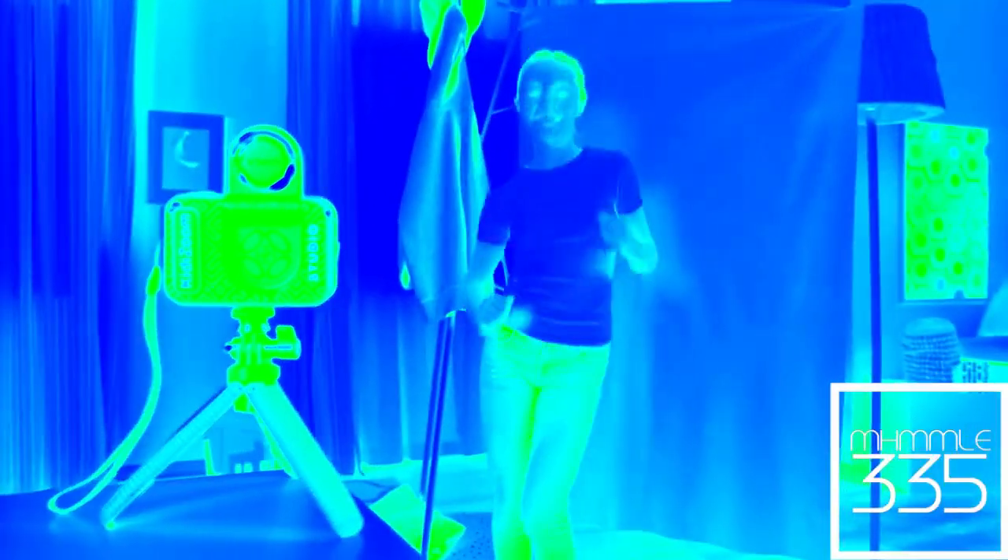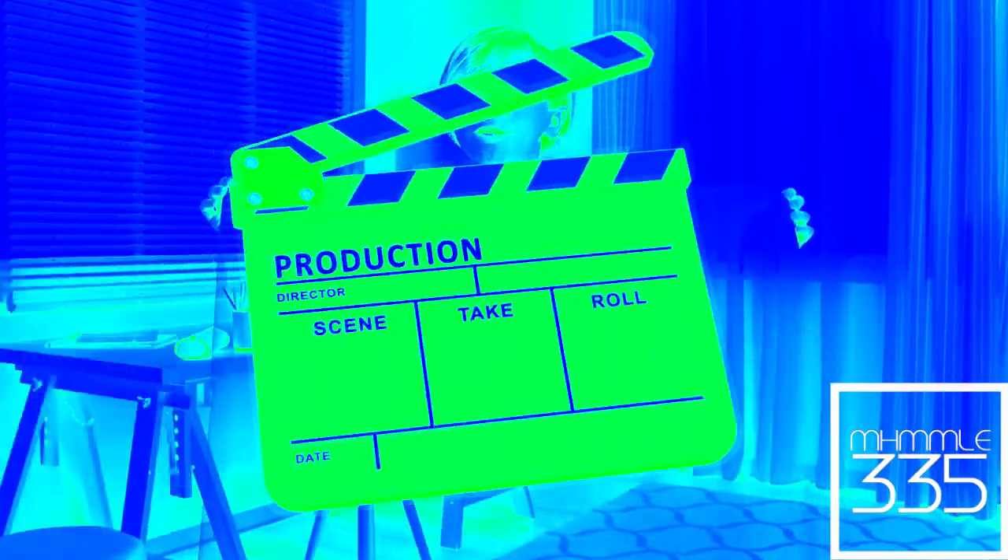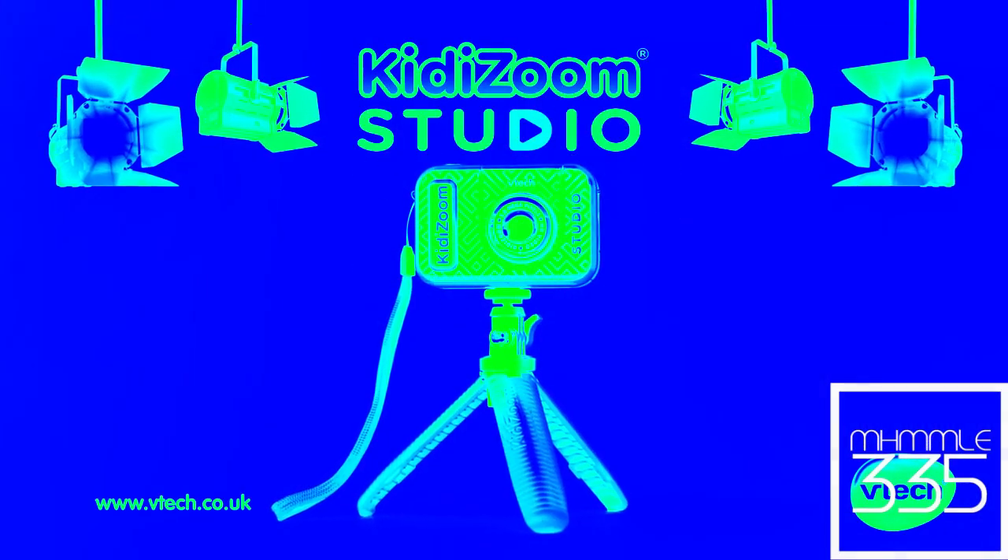Action! Check out that new Kiddy Zoom Studio by VTECH! It's usually included for each screen and backgrounds to make cool videos. It's so fun! There are so many ways to use the camera, accessories and cool effects. You can even make yourself invisible, or direct your own videos with Kiddy Zoom Studio from VTECH.